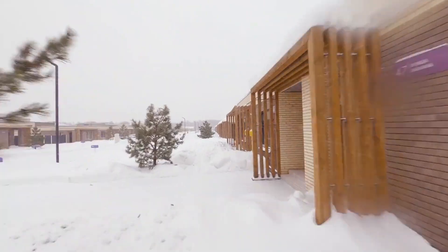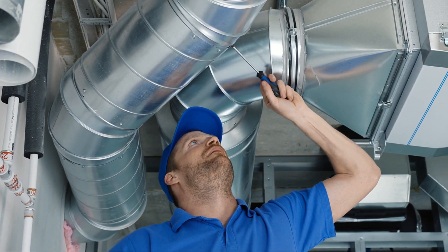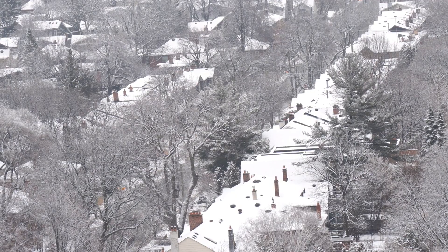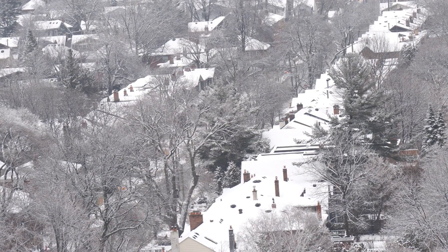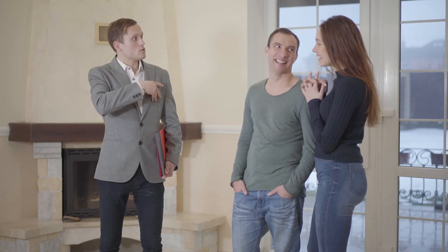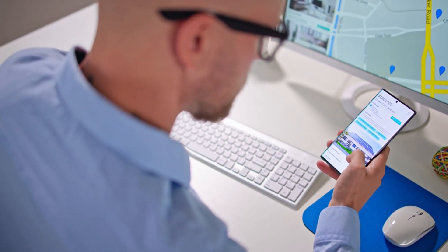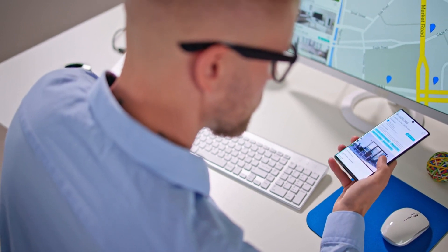As for maintenance, create a winterization checklist to ensure your properties are prepared for the cold weather. This may include tasks like insulating pipes, cleaning gutters, and servicing heating systems. By addressing potential issues before they become emergencies, you can minimize downtime and keep your tenants comfortable throughout the winter months.